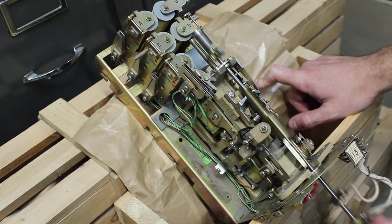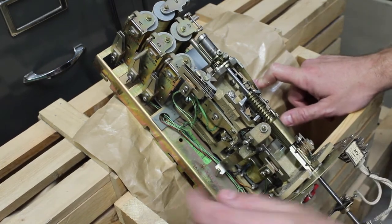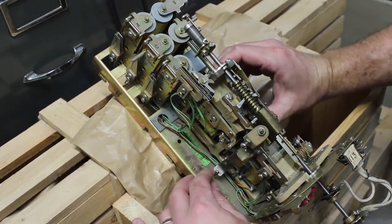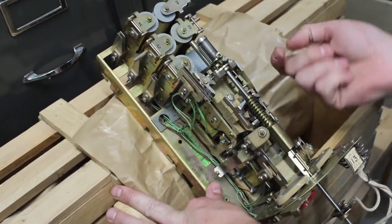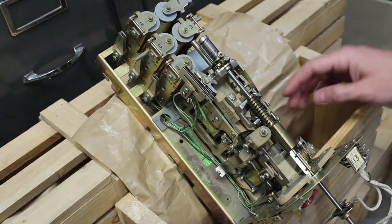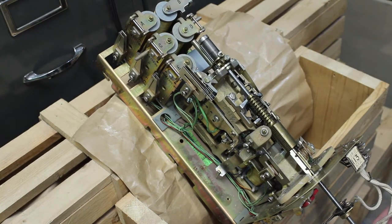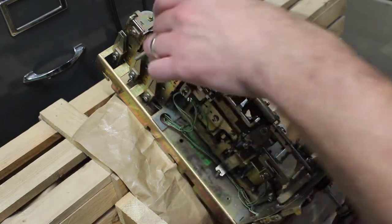I won't get into too much detail about this — there are some other YouTube videos that show what these are. It's a standard selector mechanism; if I can remember, it steps up and then around, and then there's the release magnet. This is the same motion as a British 4000 series selector. But it's what's in the other crates that's really interesting.